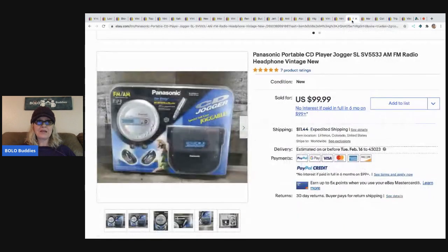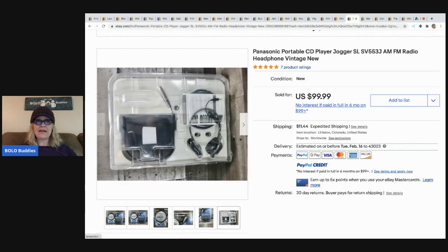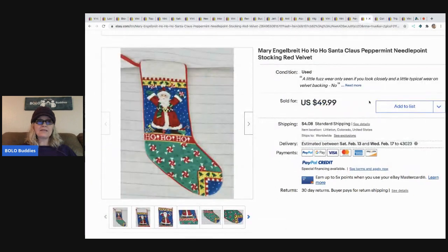The next item is this Panasonic portable CD player jogger radio headphone vintage - new old stock. She paid seven dollars at an estate sale and sold it for $99.99, with the buyer paying shipping.